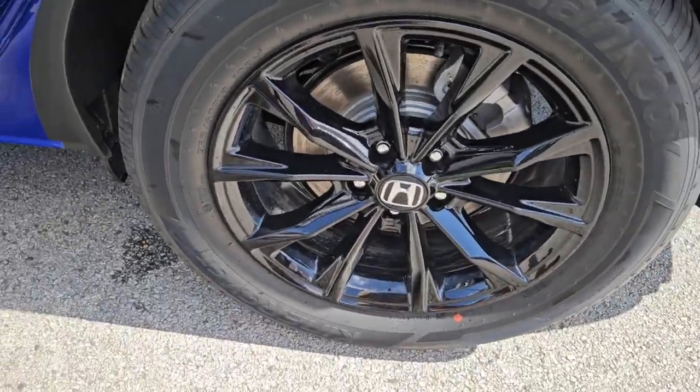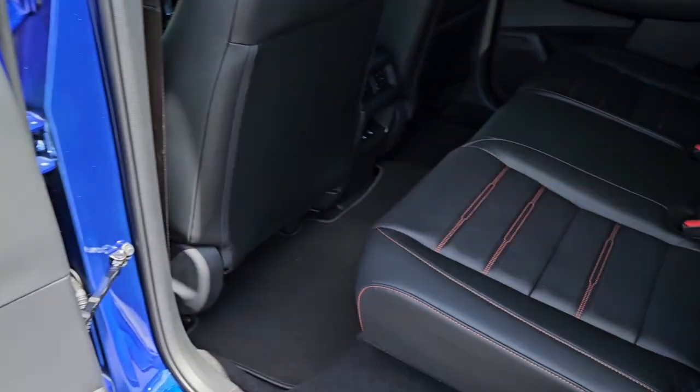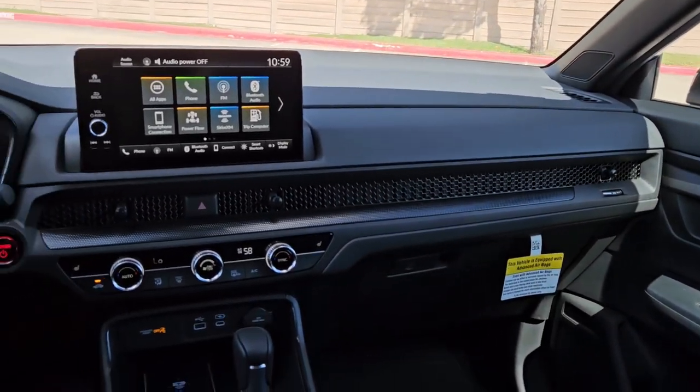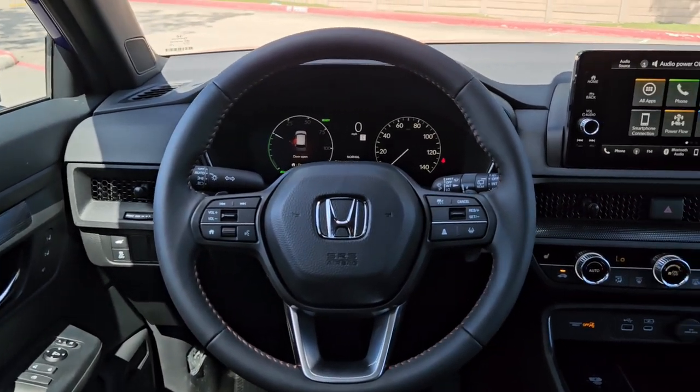These are just some of the great options this vehicle comes with: pre-collision system, intelligent auto on-off high beams, lane departure warning, moonroof, keyless entry, satellite radio, keyless start, remote engine start, power passenger seat, and backup camera.